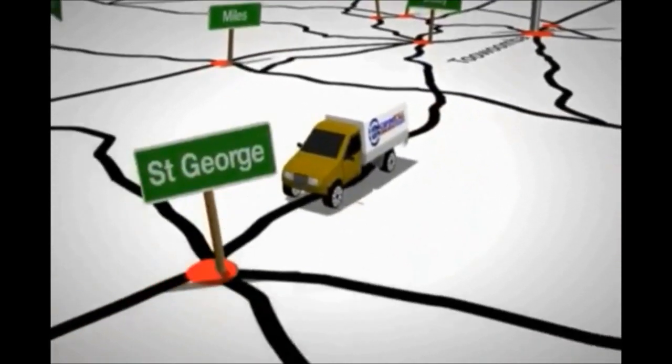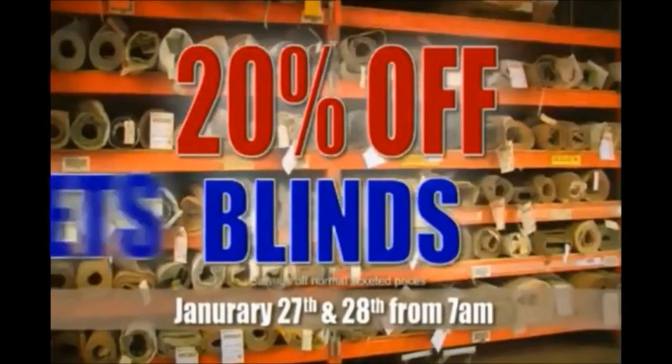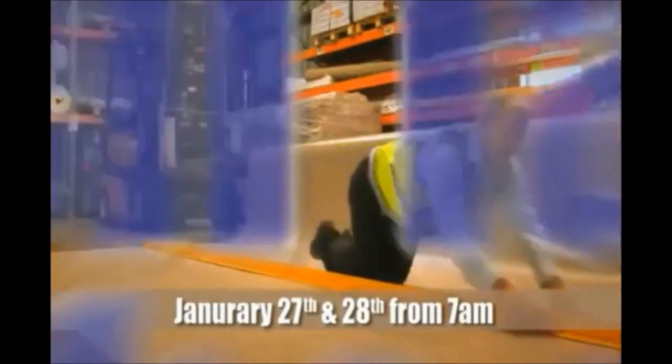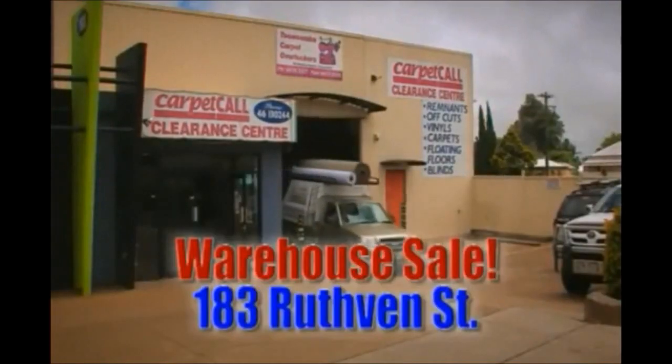Carpet Call Toowoomba — the big experts in the trade are having their first ever massive warehouse sale. Save a huge 20% on blinds, carpets, timber and vinyl flooring. January 27th and 28th, open early from 7am — and they can even lay it on the day. Save direct from the warehouse at Carpet Call Toowoomba.